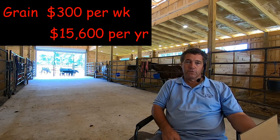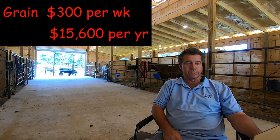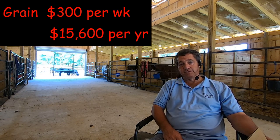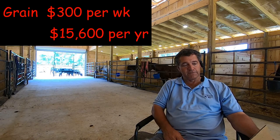So for grain — I've got my cheat sheet here — I spend $300 a week on grain for the horses. That works out to a total of $15,600 per year to grain those 15 horses.